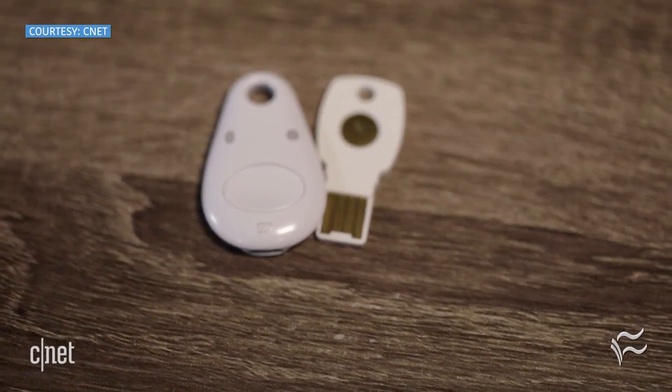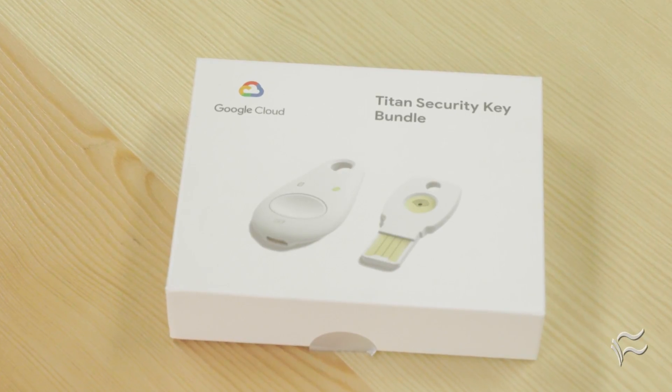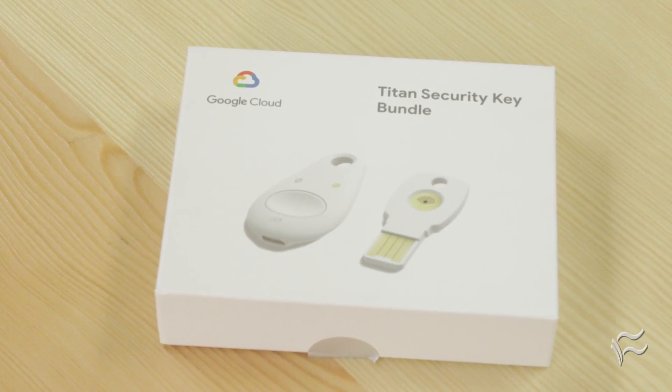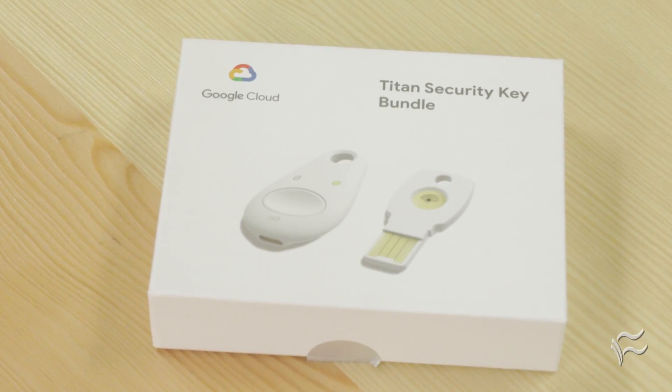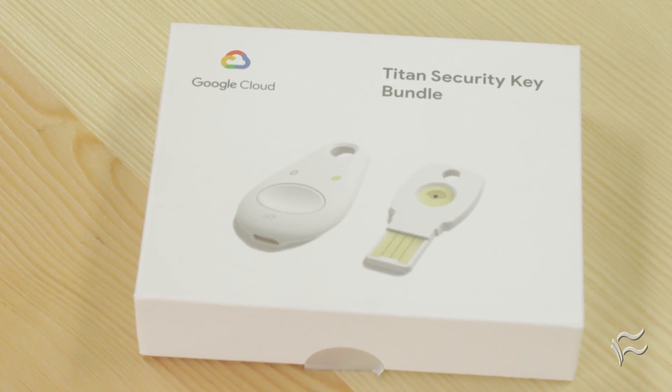The hardware that makes up Titan keys is built to be hard to hack as well. The Google-engineered firmware that powers the keys is sealed inside a secure element hardware chip that is coded during the manufacturing process, which Google said makes it extremely resistant to physical tampering and key extraction attacks.